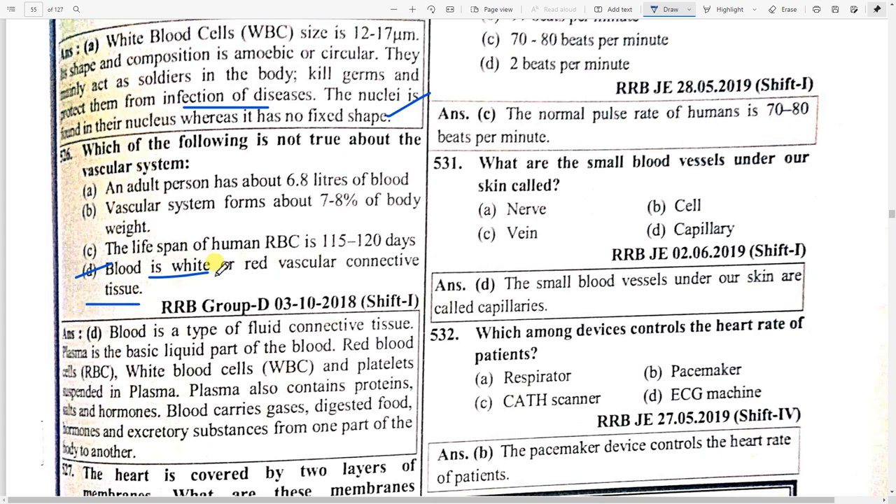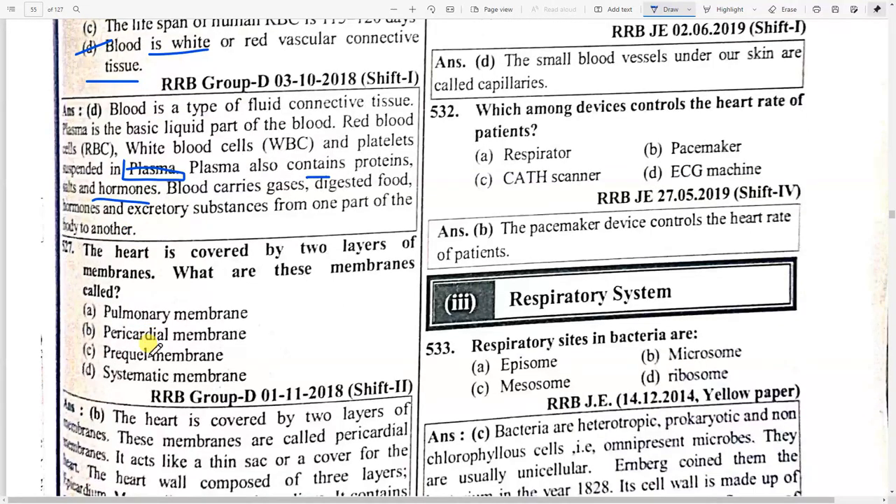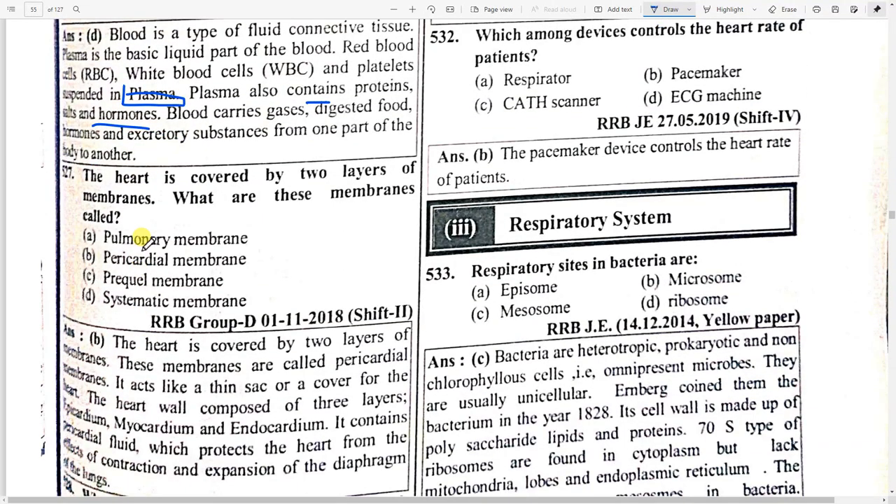Which is not true about the vascular system? Option D — blood is white. Blood is a type of fluid connective tissue. Plasma is the basic liquid part of the blood. Red blood cells, white blood cells, and platelets are suspended in plasma. Plasma also contains proteins, salts, and hormones.